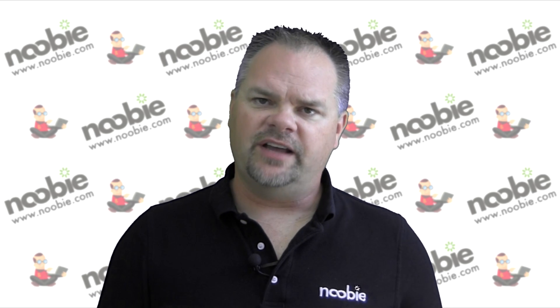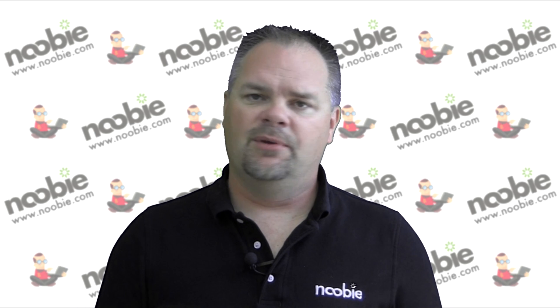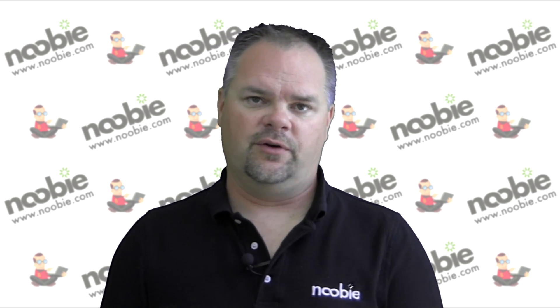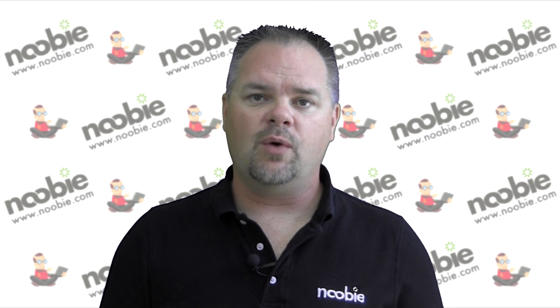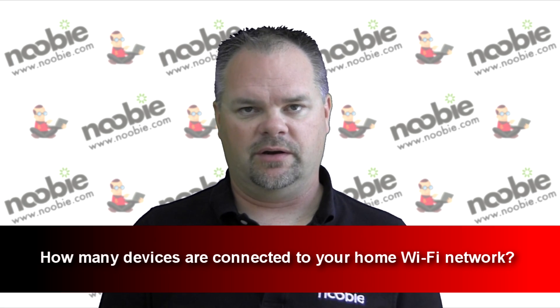If I asked you how many devices are connected to your home Wi-Fi network, could you tell me? Most people couldn't. But the answer could have an impact on your internet performance. Hi, I'm Mr. Newby and today I want to help you answer the question: how many devices are connected to your home Wi-Fi network?